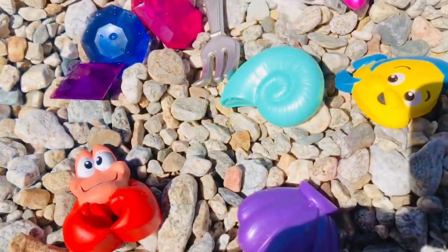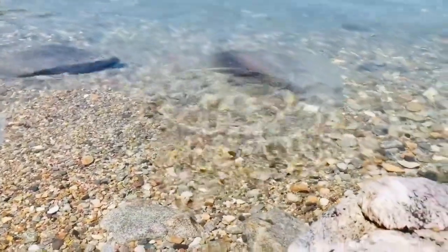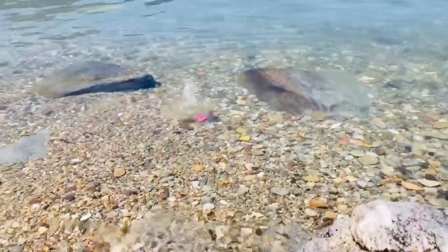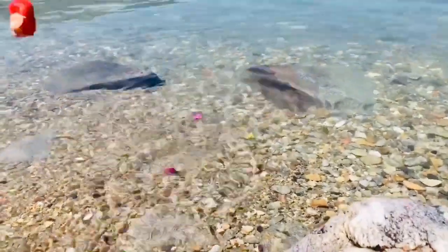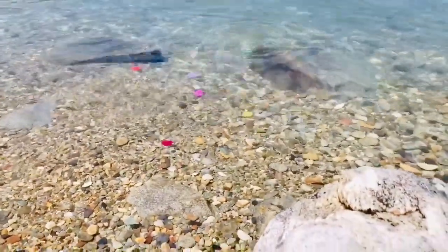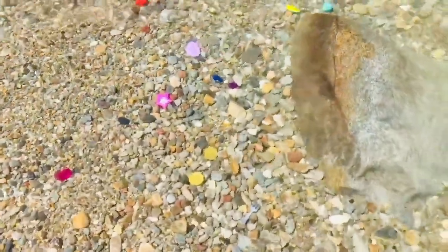I wonder if our treasure will sink or float in the water. Tiny Treasures Mini is going to throw everything into the water — and look, they all sink! Now the kids can go pick them up and search for them. Thank you for coming to Tiny Treasures. Please subscribe to our videos. Goodbye!